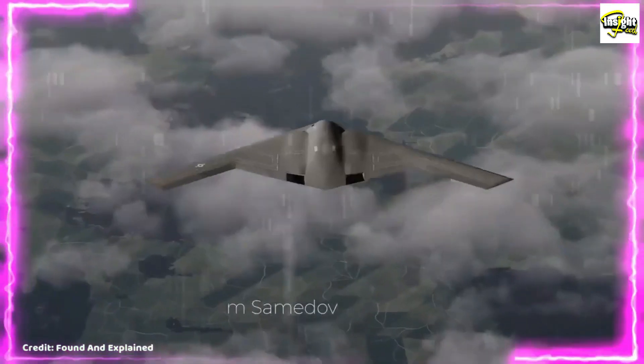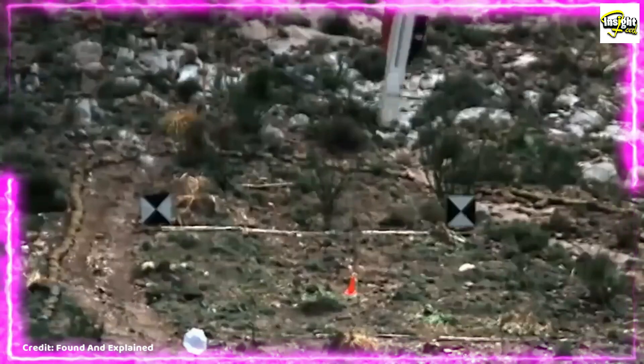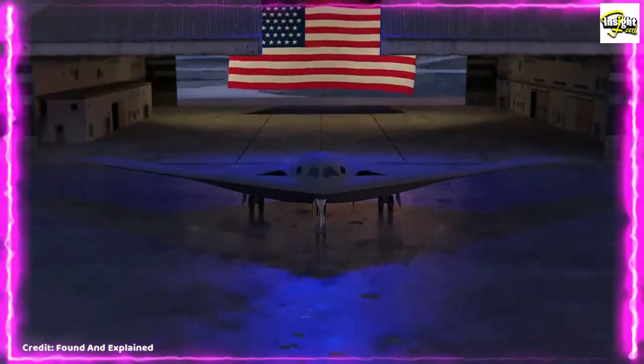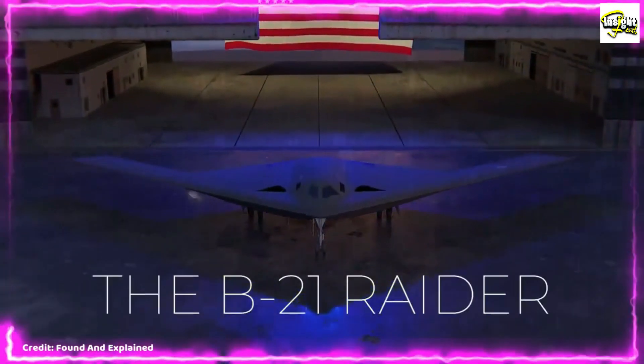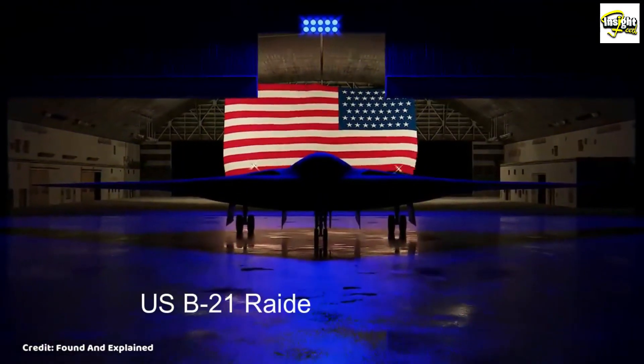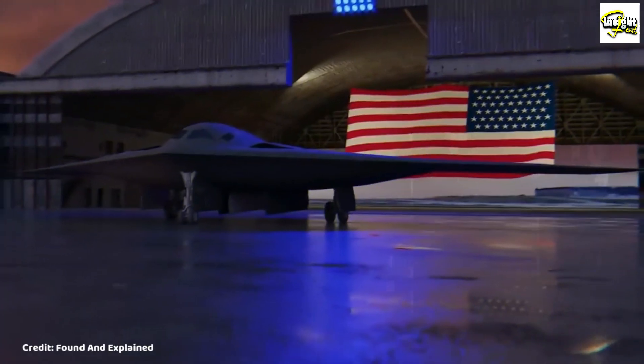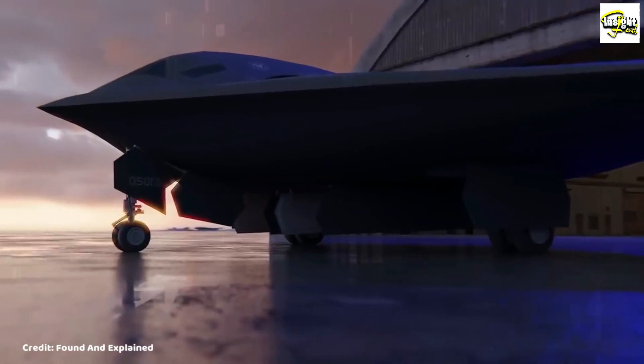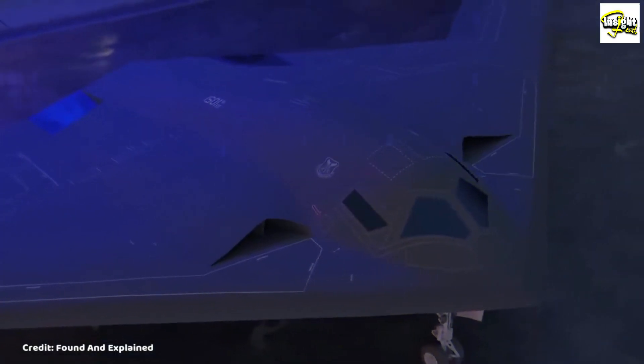Imagine a plane that can fly undetected through enemy territory, delivering devastating strikes without being detected — that's the power of the new U.S. B-21 Raider stealth bomber. Welcome to our latest video on the B-21 Raider, a revolutionary aircraft that has been the subject of much speculation and intrigue over the years.